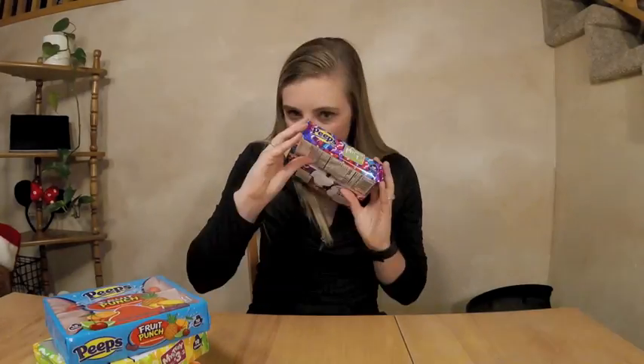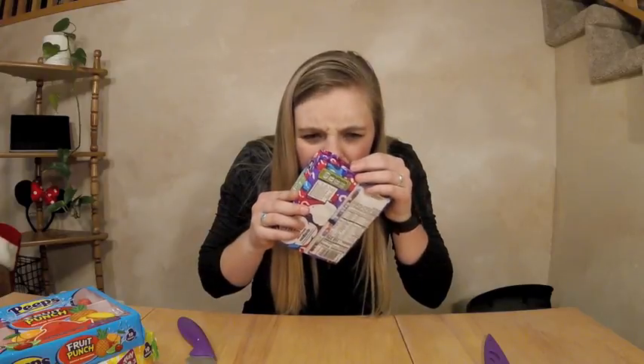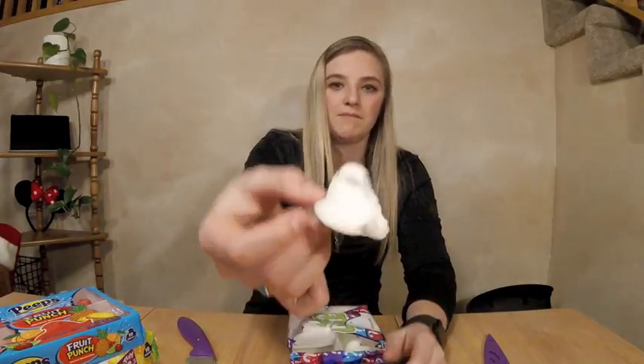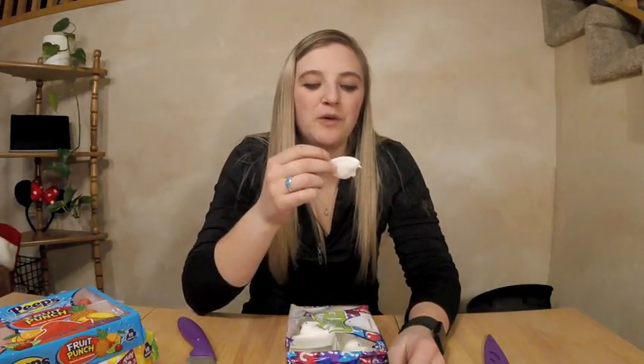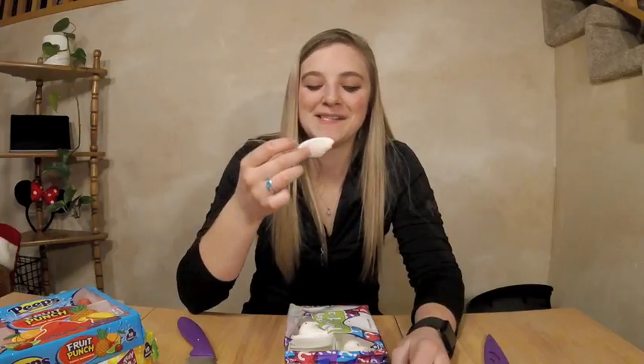Mystery Peeps, number one. Let's give it a sniff. There's no scent to them so far. Purple knife to match the purple package. They smell like mint — they smell like those Wint-O-Green Lifesaver Mints. That's gotta be Wint-O-Green Mint. I don't know what the official name is, I just call it Winto Green because that's what the Lifesavers are called. It's actually not as bad as I was anticipating. It's pretty good because you still got the original Peep flavor in there. It's just like a hint of mint.